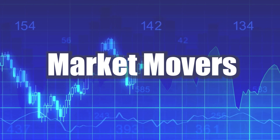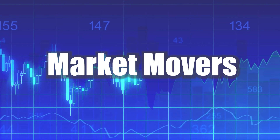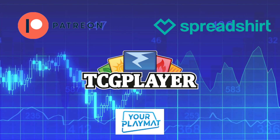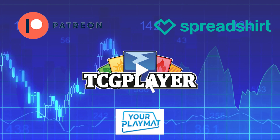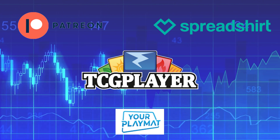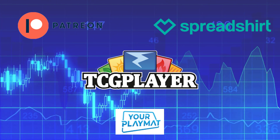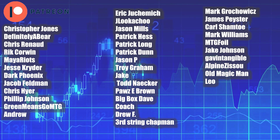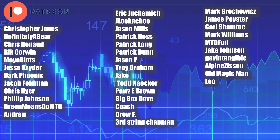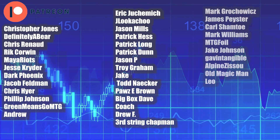Welcome back everyone to another Magic: The Gathering Market Movers. Today is March 31st, 2022. Before we jump in, I wanted to talk about the links in my description. I have a Patreon link with a variety of tiers, a TCG Player affiliate link where any purchase gives me a small bonus, a spreadsheet shop, and a playmat discount code for 10% off. My lovely Patreon supporters are the reason I can make content like this daily, so thank you very much.